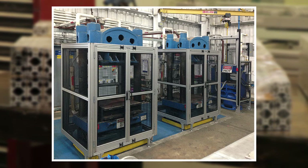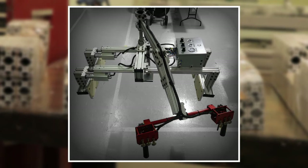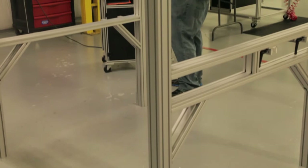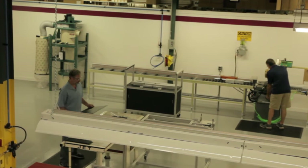Whether it's panels for a machine guard, machine stand, sound enclosure, product display, end effector, material handling cart, test fixture, work table, lean manufacturing display, or even a plant stand — TSI Extrusions is your one-stop shop for all your T-slot extrusion parts and projects. Give us a call today. We look forward to helping you with your next T-slot project.